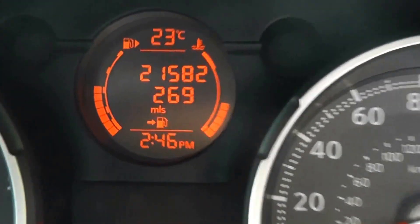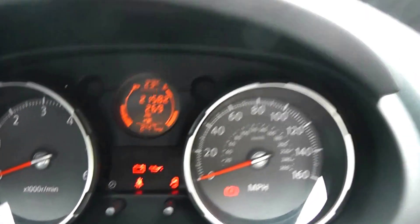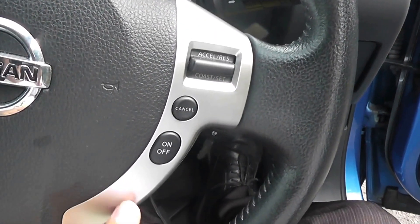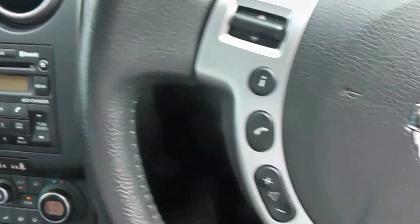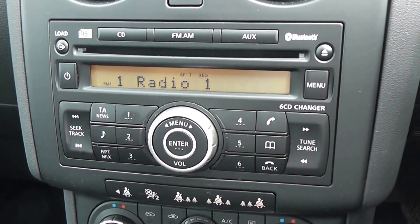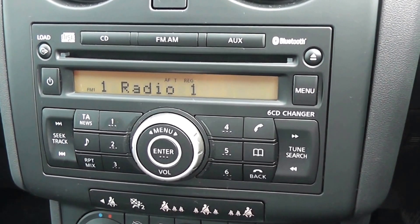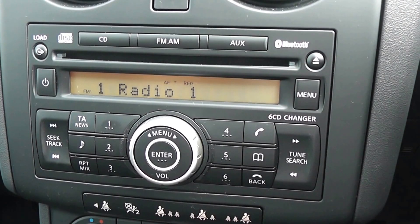Jumping in to take a look at the current mileage — it stands at 21,582. There's also a leather steering wheel with multi-function controls: on the right-hand side, controls for the cruise control, and on the left-hand side for the audio system. The audio system in the centre is an FM-AM tuner with a six-CD auto changer. It's Bluetooth enabled so you can connect your compatible mobile phones, and there's also an AUX port so you can connect your MP3 players — I'll show you the input very shortly.